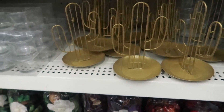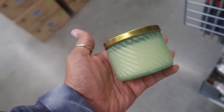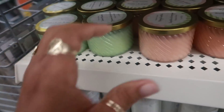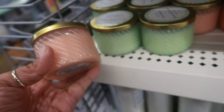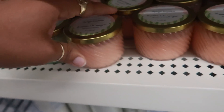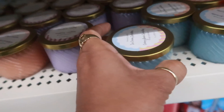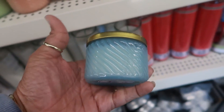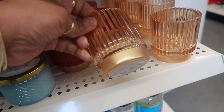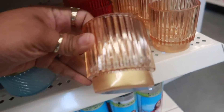On this end cap I see some new candles — the jars are really pretty. I see Coconut Macaroon, and isn't that pink and green really pretty together? This one is Mango Smoothie, Candy Violets, and Ice Cream Sprinkles in blue. These are the stackable ones — I like the gold on the bottom.